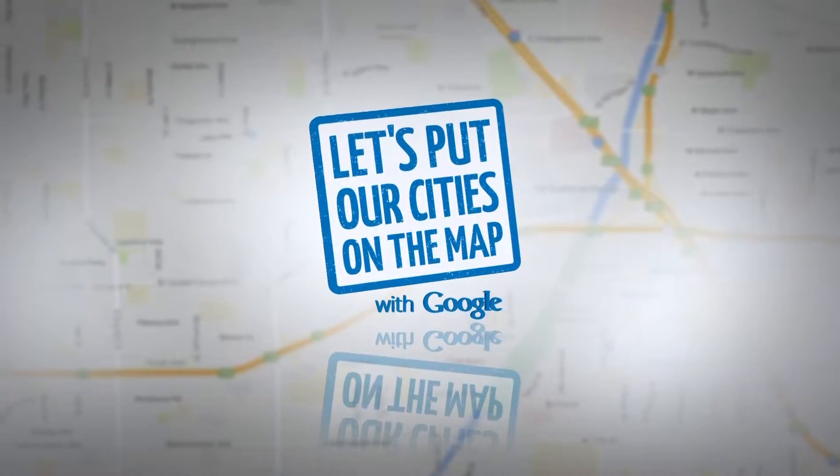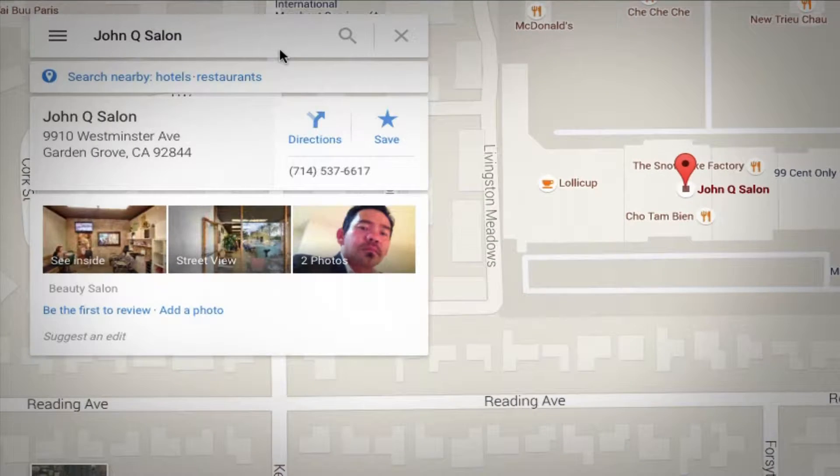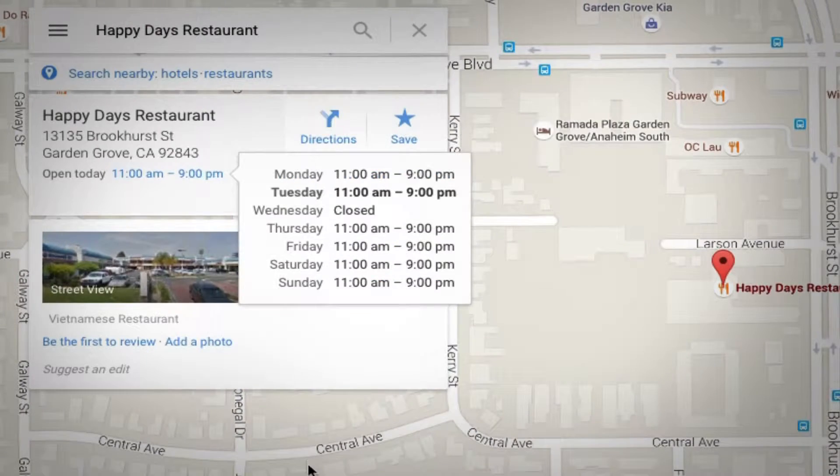Google's Let's Put Our Cities on the Map program allows businesses to list their names, addresses, photos, reviews, and more. Garden Grove has a lot of small local businesses and this program, especially for the mom and pops, will help them gain the attention that they deserve. From Google searches, this puts them on the map, quite literally.